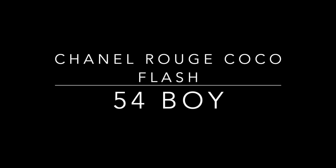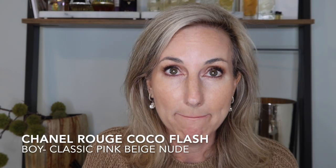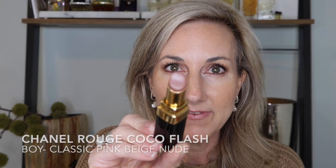I am going to start with the nudes all the way to the deeper shades. We're going to start with one of my favorite shades ever — this has been a repeat purchase — and that is the shade Boy, number 54. Boy is your classic pink-beige nude and I just love this one. It is easy to slick on and goes super well with a smoky eye.